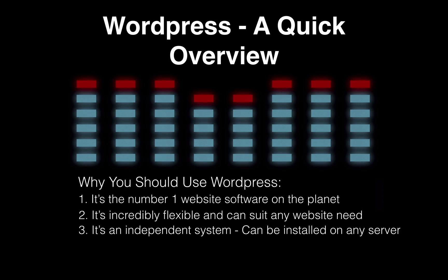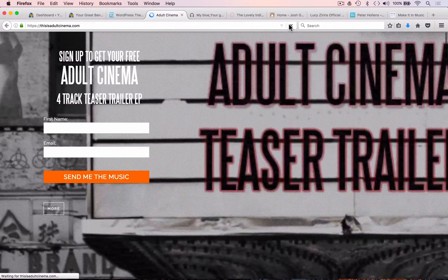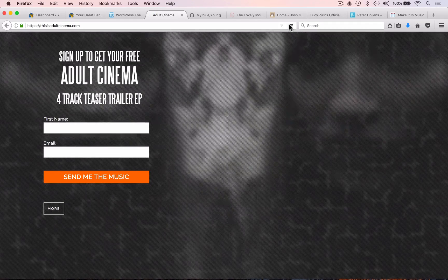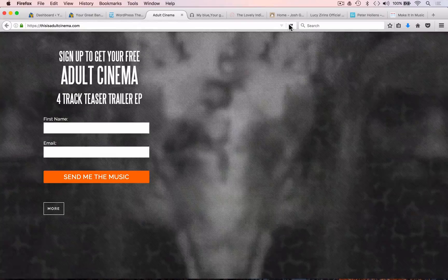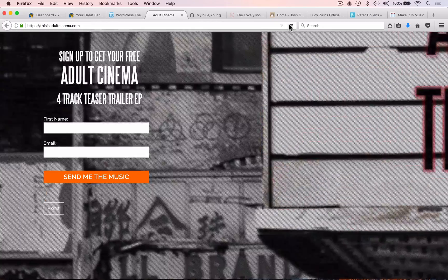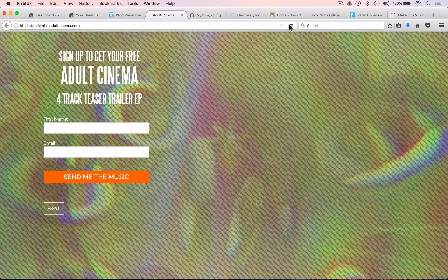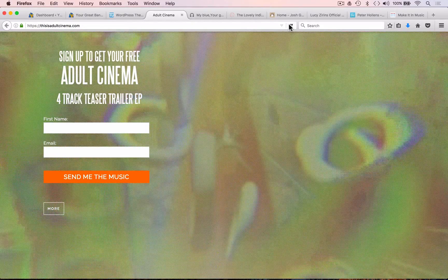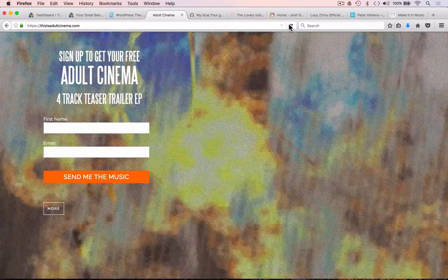Let's take a look at a few examples of some WordPress themes in use. This is the website of a band called Adult Cinema — a band we've been working with for the past few months who have adopted many of the techniques taught through this course. On the landing page there's an AWeber sign-up form enabling them to capture the name and email address of any user who wishes to download their four-track EP.